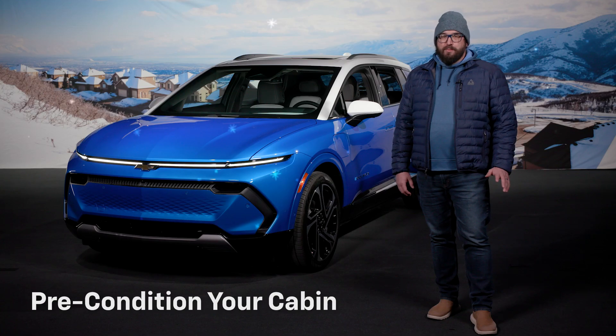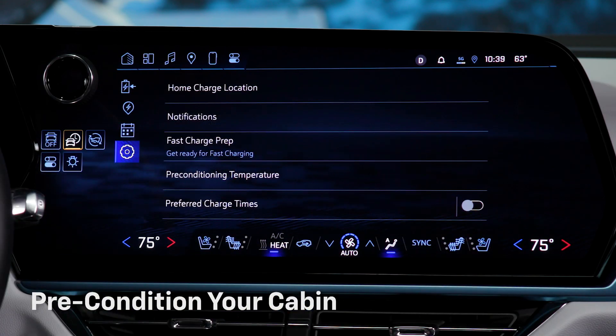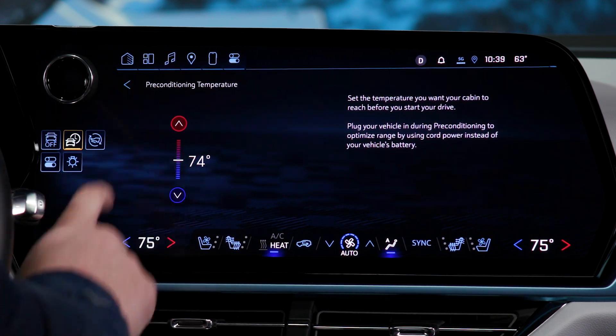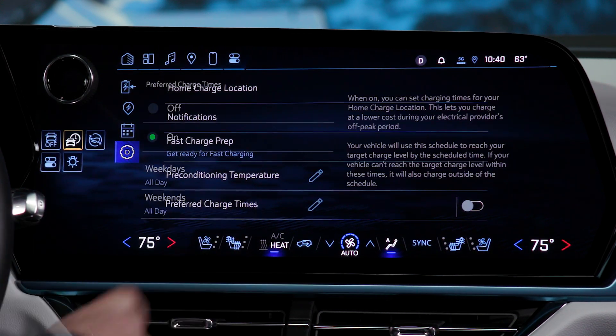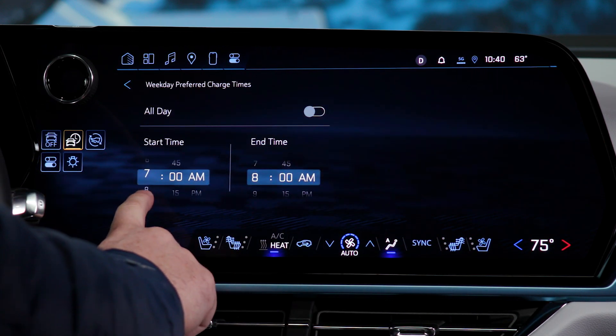When temperatures drop, preconditioning your cabin is essential. While your vehicle is plugged in overnight, you can program it to reach the ideal cabin temperature before your morning drive. Use the vehicle's scheduling system to set your preferred time and temperature — it'll use grid power, not your battery, for heating.